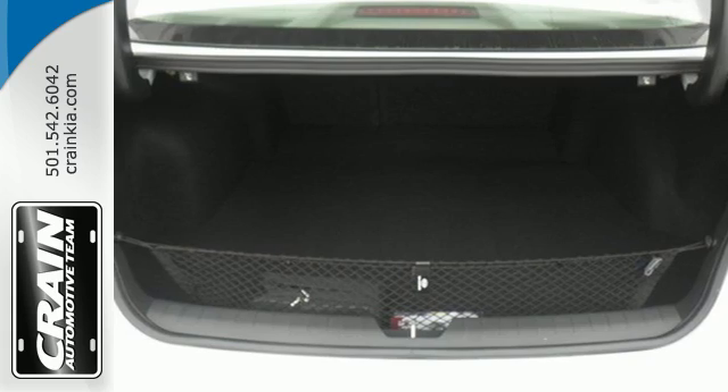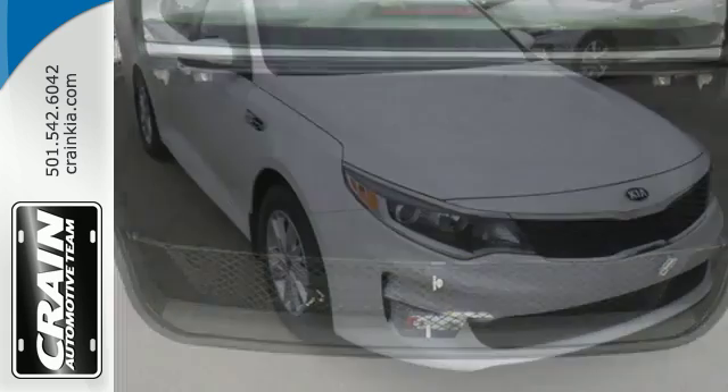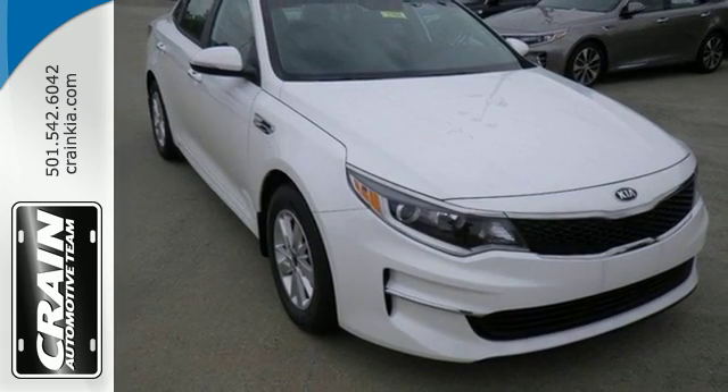So how does it run? Vavavavroom! This is high style inside and out. Get in and go!